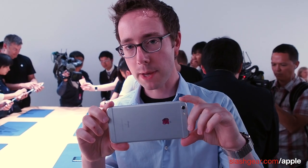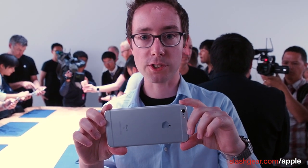The camera now supports 12 megapixel stills and 4K video recording, and Apple has also introduced Live Photos.